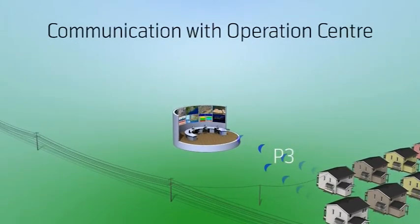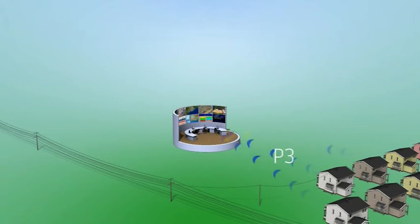Through the P3 port, data is securely delivered through cellular or fiber network to the central access server, where the data is managed and refined.